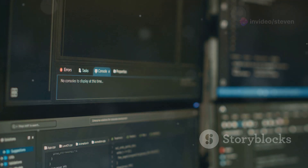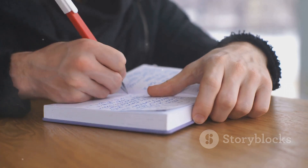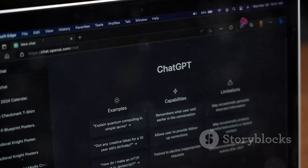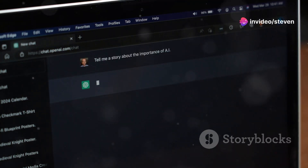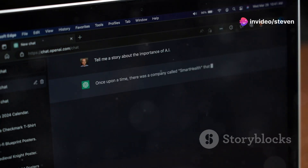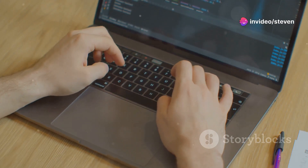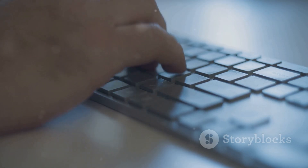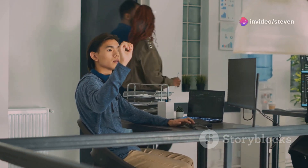You want to leverage AI for compelling content, but it shouldn't sound robotic. That's where AI Humanizer comes in at number one. This GPT transforms robotic outputs into engaging, human-like content. Think of it as an AI partner adding a personal touch to your writing. Whether it's blog posts or marketing copy, AI Humanizer strikes the perfect balance between efficiency and authenticity.